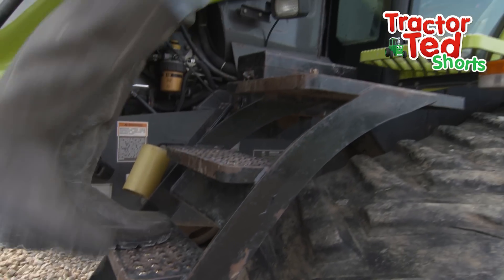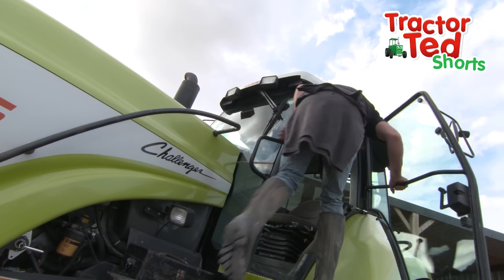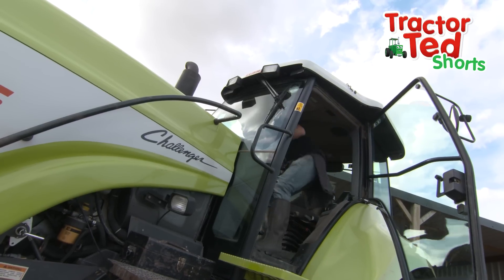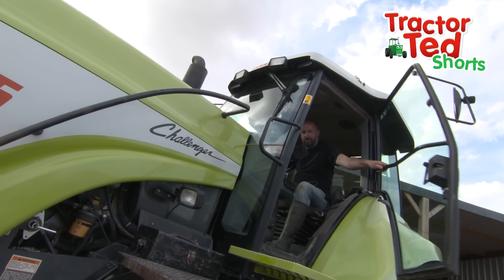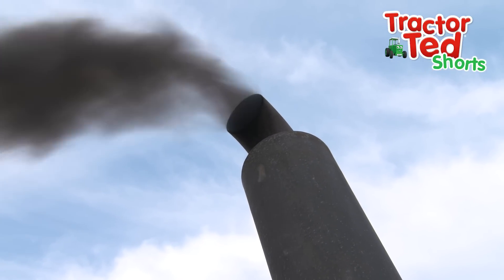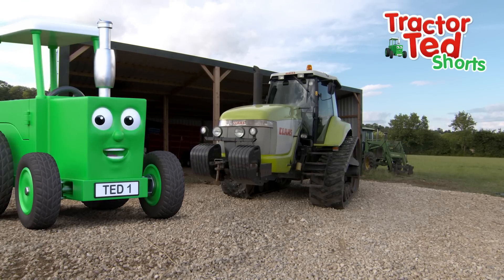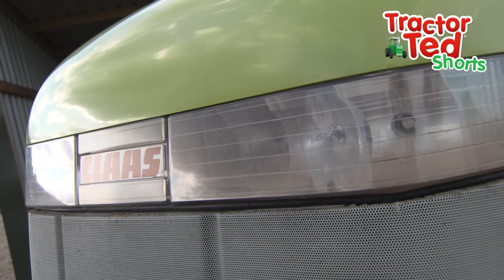One, two, three, four steps up to the cab. It's a long way up. The farmer turns the key and starts up the engine. The tractor is noisier than the chickens!